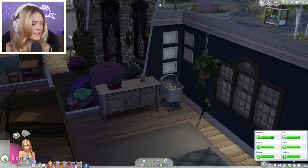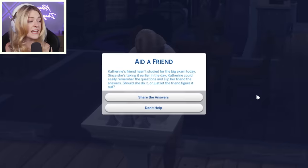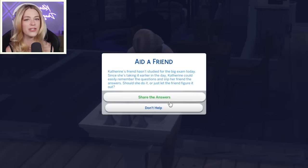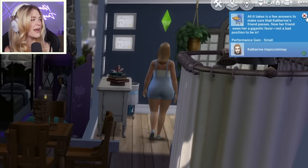We're going to do super efficient baby care for our baby and then get a toddler. Catherine's friend hasn't studied for the big exam today. Since she's taking it earlier in the day, Catherine could easily remember the questions and slip her friend the answers. Should she do it or let the friend figure it out? I feel like Catherine would do anything for her friends — unless you're her friend, and then she would kill for you. Share the answers! It takes a few answers to make sure Catherine's friend passes.